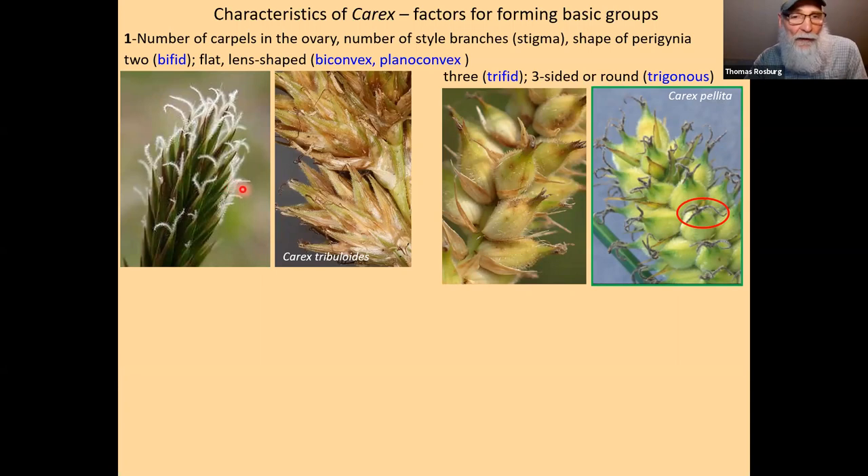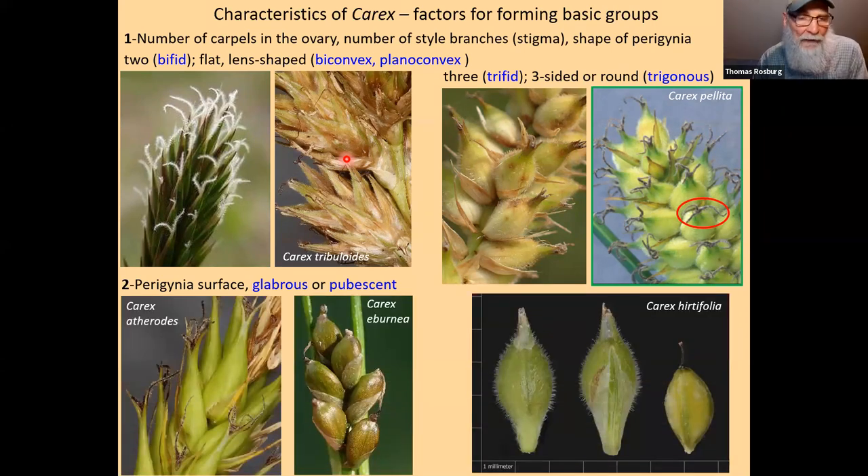Here are examples: Tribuloides and Carex pallida. In Tribuloides we can see three style branches, and the perigenia look more roundish, more three-dimensional. These other ones have a much flatter look to them. The next characteristic is easy: whether the perigenia surface is glabrous, as seen here on atheroides and ibernia, or if it's hairy — if it has some pubescence. This might require a hand lens to take a good look at those perigenia, but it's an easy characteristic to see.